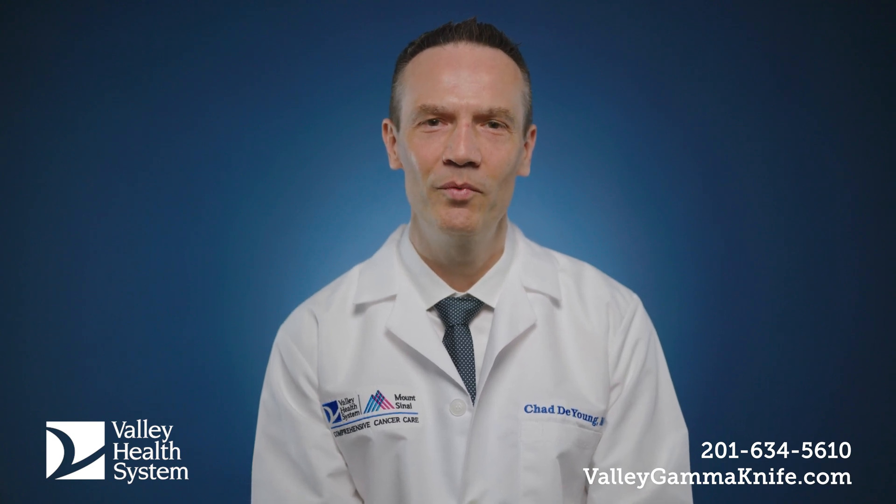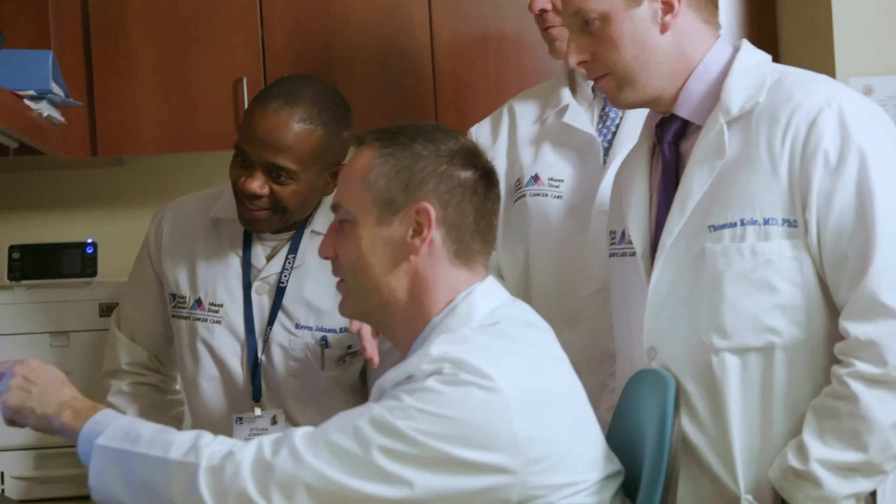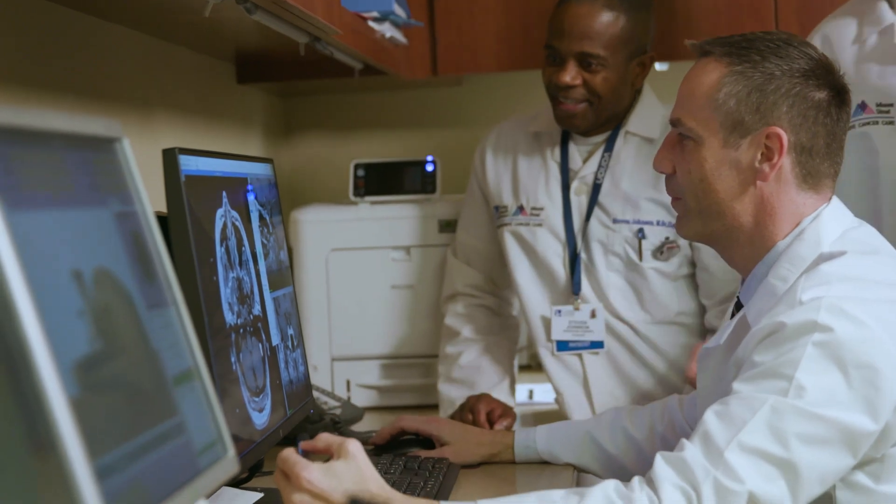After the MRI, the patient gets a quiet room with a television and a radio where they can sit and relax with their family or loved ones. While they're sitting there relaxing, the team is working on the computer to program the machine. We take all that information to a planning or simulation room where we all sit down — myself or the treating neurosurgeon, the treating radiation oncologist, and the physicist team.